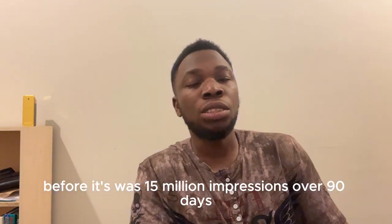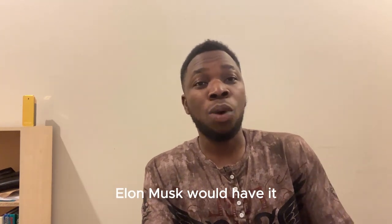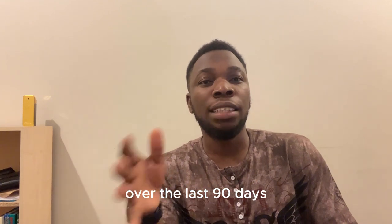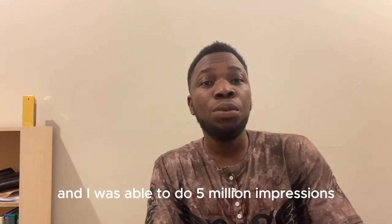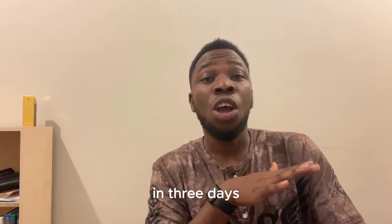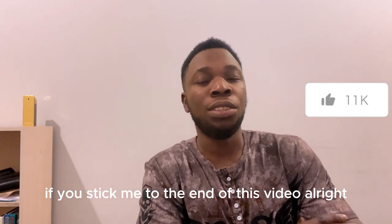The third requirement is getting the required impressions. Before, it was 15 million impressions over 90 days, but Elon Musk reduced it to 5 million over the last 90 days. I was able to do 5 million impressions in just 3 days organically — I'm going to show you how if you stick with me to the end of this video.